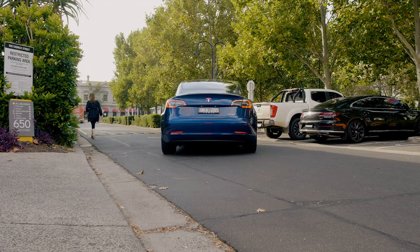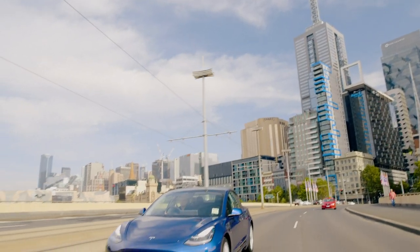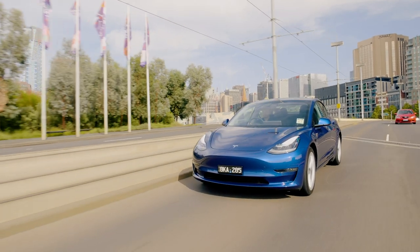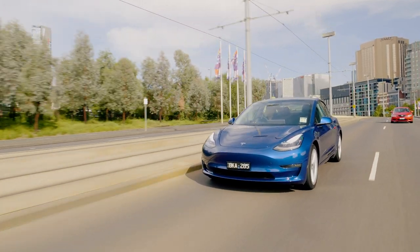Thanks to a couple of efficiency tweaks with the updated Model 3 — specifically the heat pump from the Model Y SUV and revised tyres — Tesla now claims the Model 3 Long Range can go a maximum of 657 kilometres on one charge. So why aren't we trying to drive 657 kilometres? Well, a few reasons. First of which is we're driving in the real world, not in the laboratory.